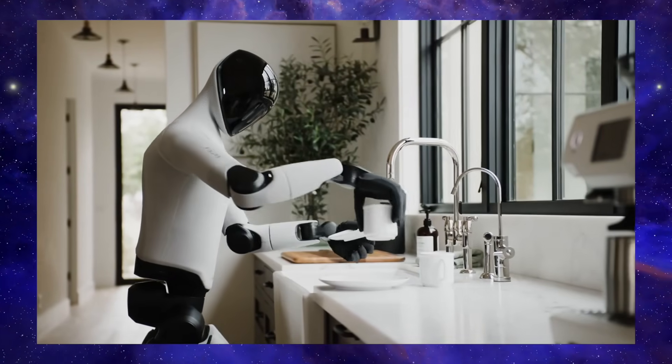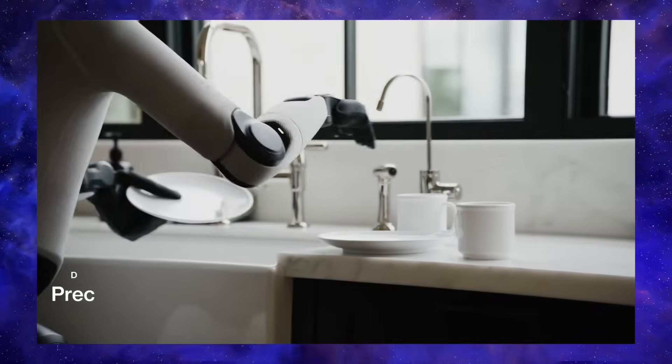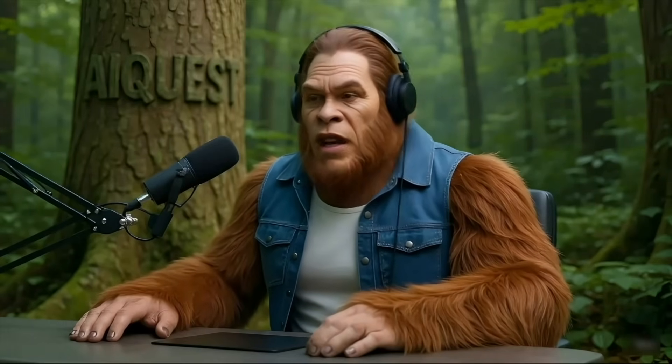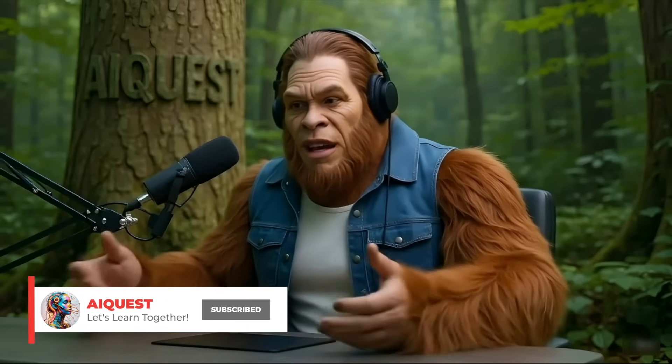So that's where we're at this week. The pace is just relentless, and I want to know what you all think is the biggest trend right now — leave your take in the comments below. As always, all the resources and links are in the description. Thanks for your time.